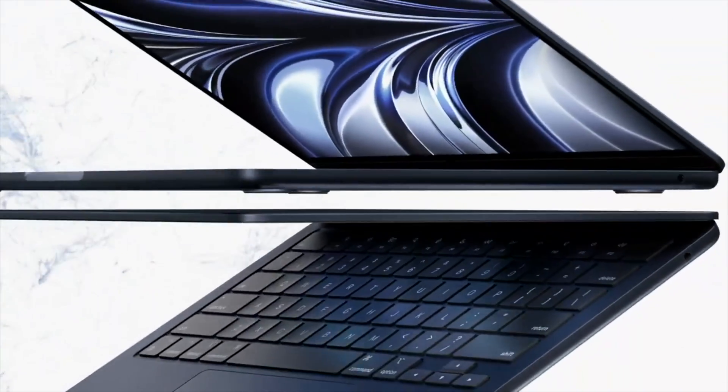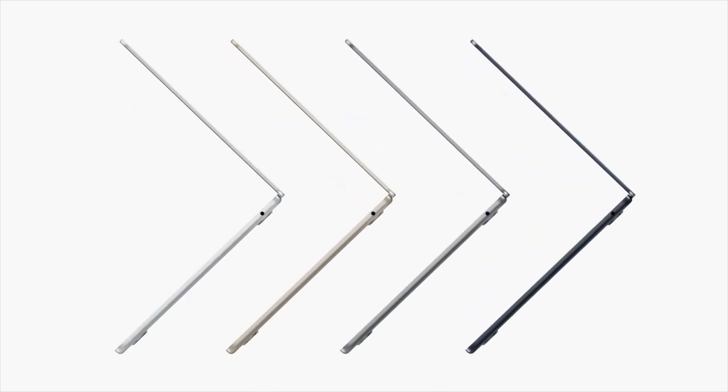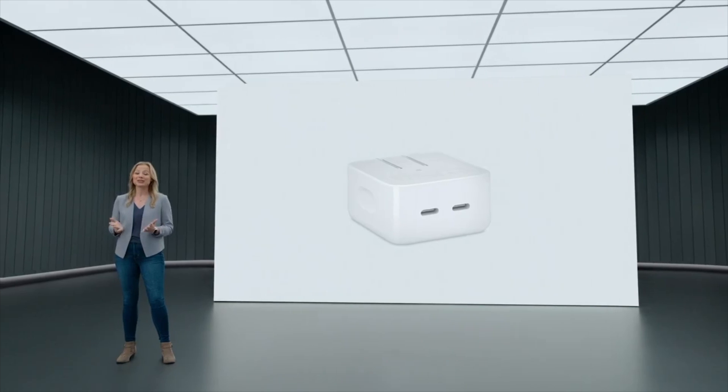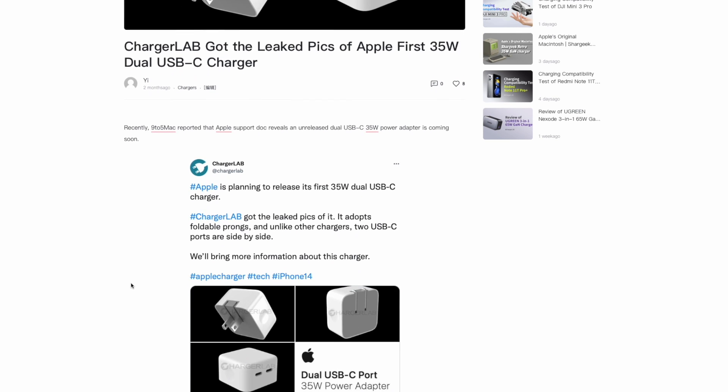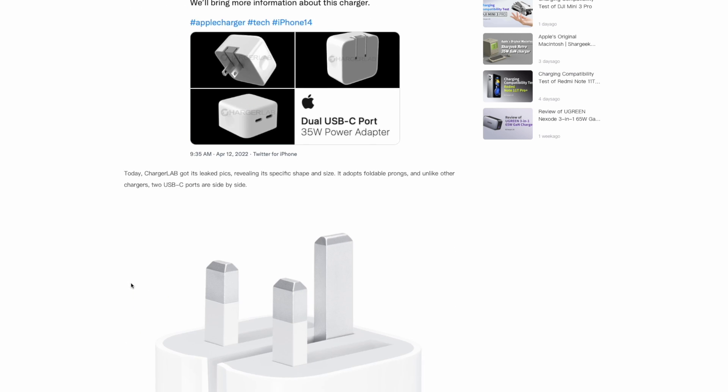Several days ago, Apple released the brand-new MacBook Air and 13-inch MacBook Pro at WWDC22. The M2 MacBook Air comes with a brand-new Apple 35W dual USB-C charger, which was reported by us back in April. And now, it's finally here.